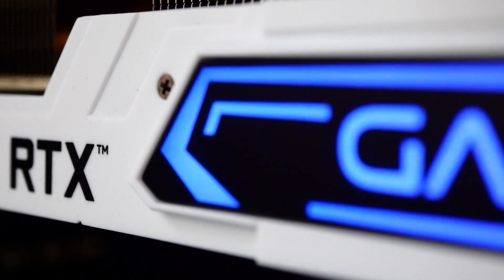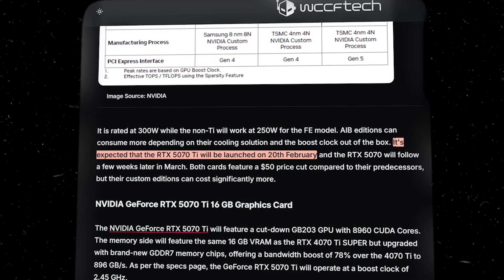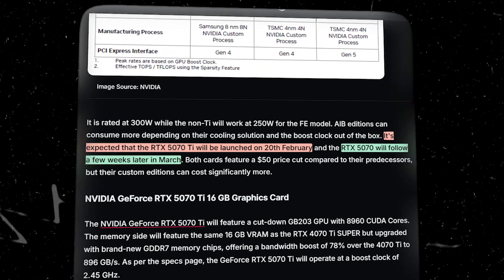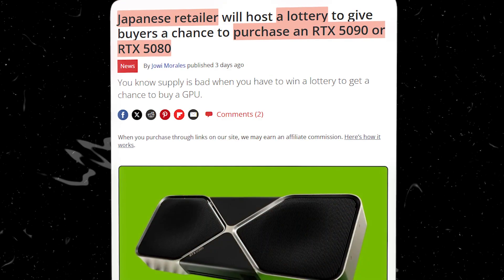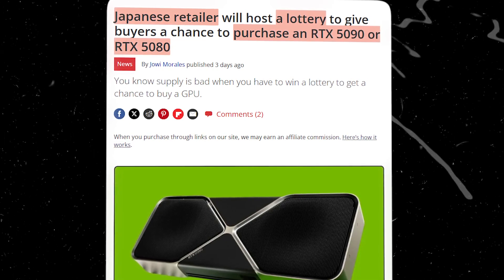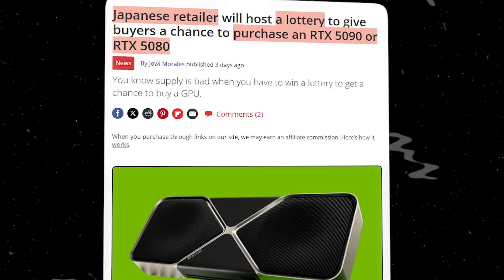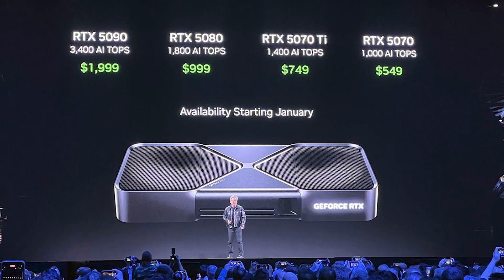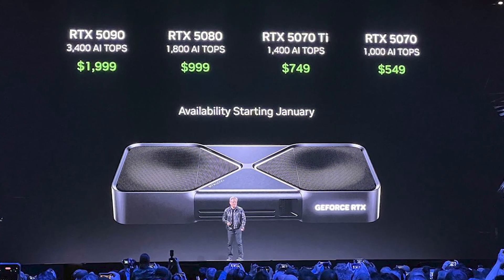NVIDIA Founders Edition cards will launch first, with the 5070 Ti arriving on February 20th and the 5070 following in March. However, securing one at launch might be challenging. Retailers in Japan are already planning a lottery system for sales, hinting at limited stock. NVIDIA's pricing strategy is aggressive, with both cards undercutting their predecessors by $50.